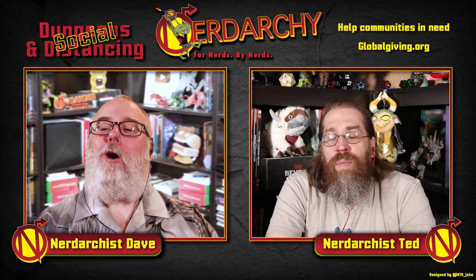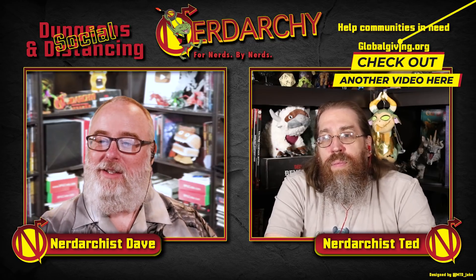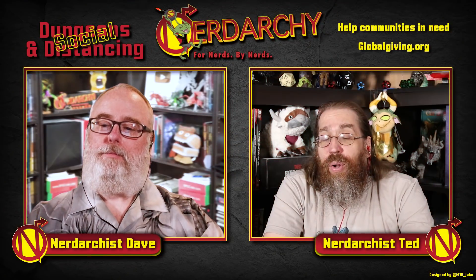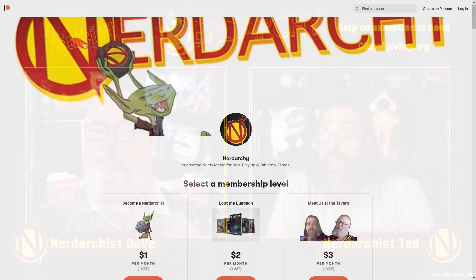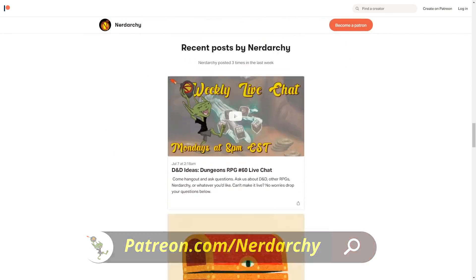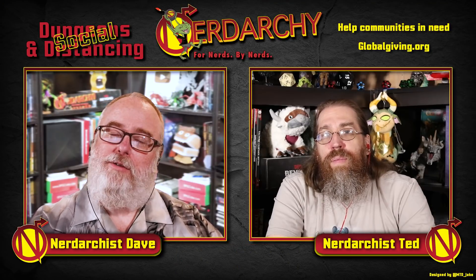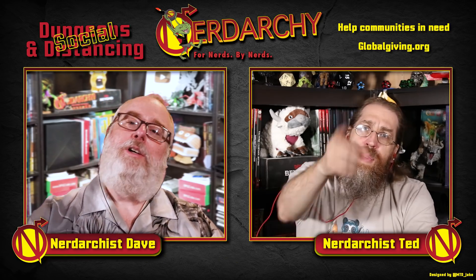If you liked our all-ranger D&D party video, check out this playlist that has all of our all-party videos. And if you like more conversations about rangers, come check us out on Patreon where you'll find D&D content for DMs and players alike, weekly patron-only live chats, monthly giveaways, and more. Until next time, stay nerdy.